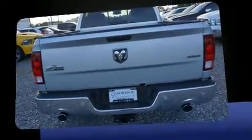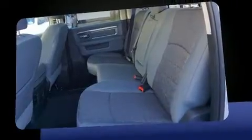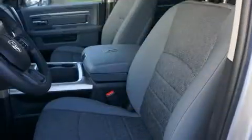It distinguishes itself from the competition with features such as a leather steering wheel, a built-in garage door transmitter, an automatic dimming rear-view mirror, automatic dimming door mirrors, automatic temperature control, a trailer hitch, and cruise control.